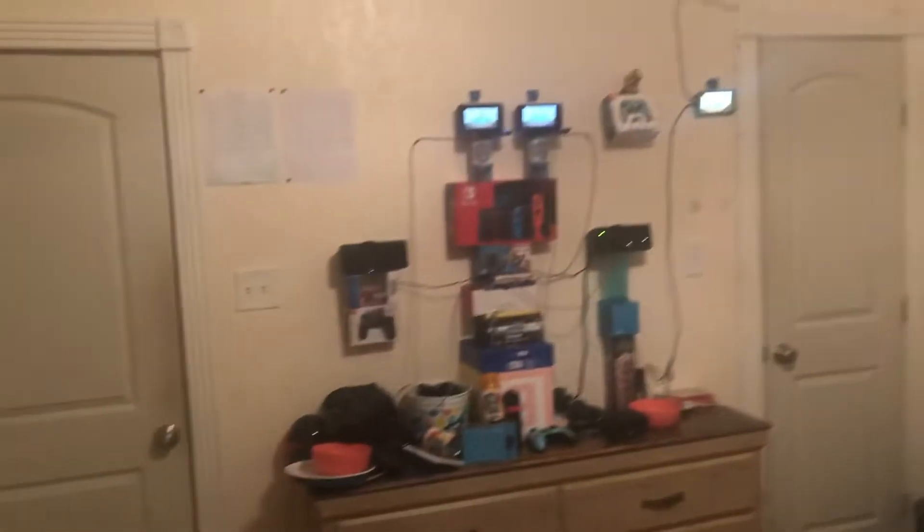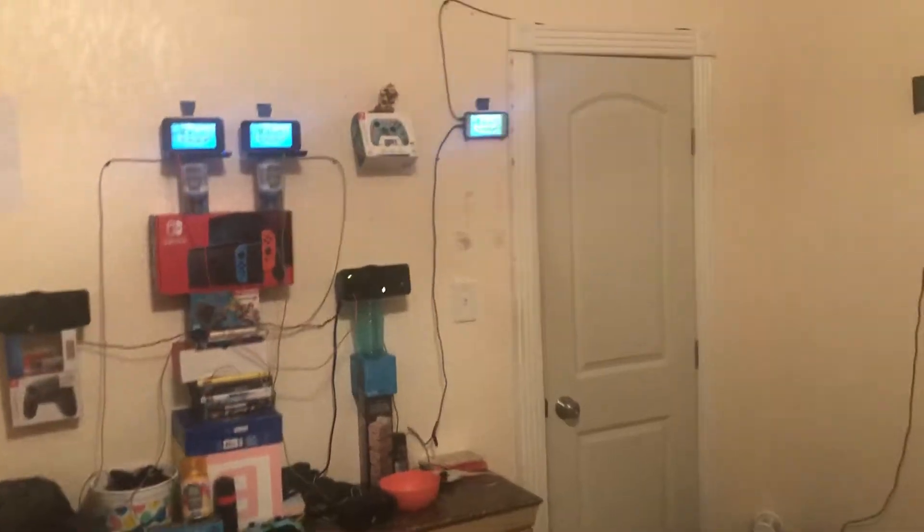What's up guys, it's me Diego Sierra here, and today look at this. This is the Nintendo Room Tour in Kyogore, Texas.